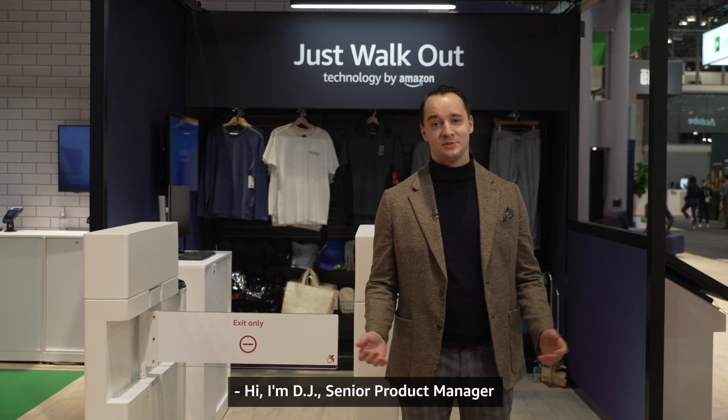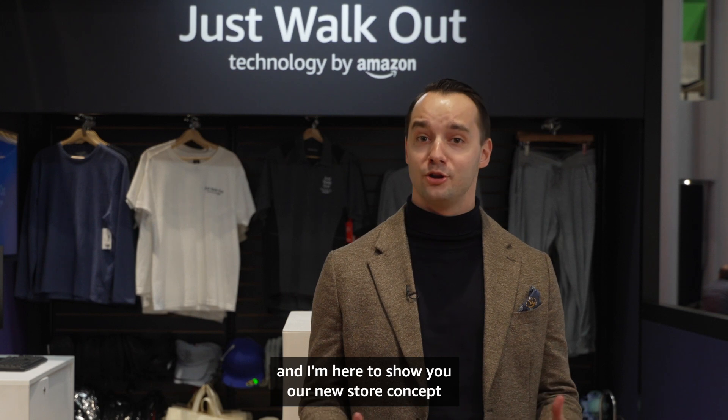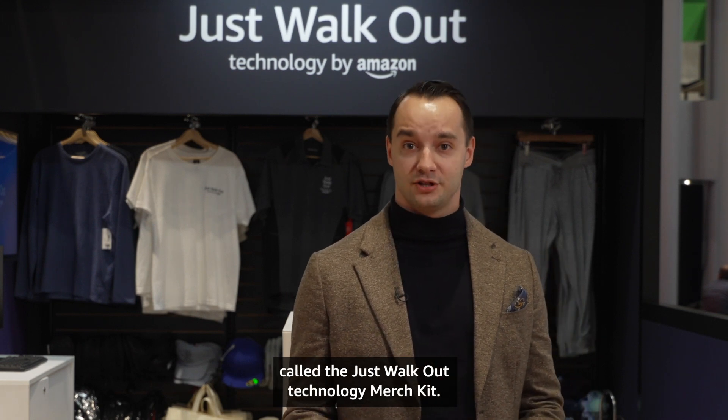Hi, I'm DJ, Senior Product Manager at Just Walk Out Technology within Amazon, and I'm here to show you our new store concept called the Just Walk Out Technology Merch Kit.